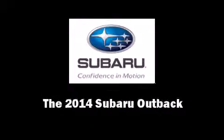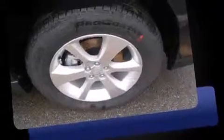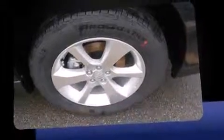Discerning drivers will appreciate the 2014 Subaru Outback. This four-door, five-passenger wagon offers the latest in technological innovation and style.